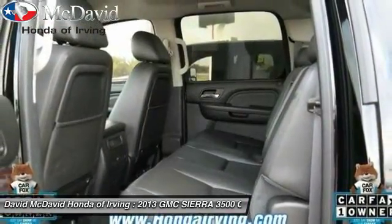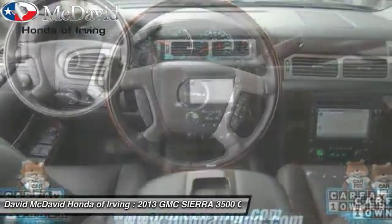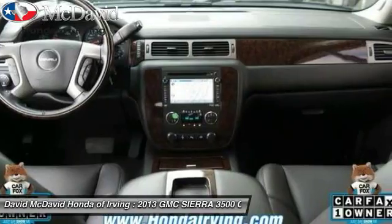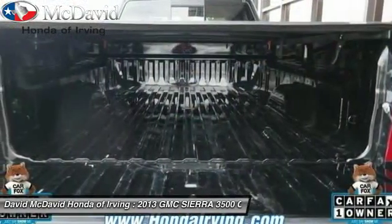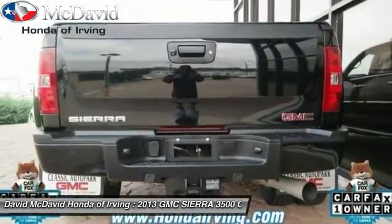Stability control, navigation system, front airbags, auto dimming rear view mirror, PPO, universal garage door opener, power door locks, traction control system, remote keyless entry, dual zone climate control, rear view camera.